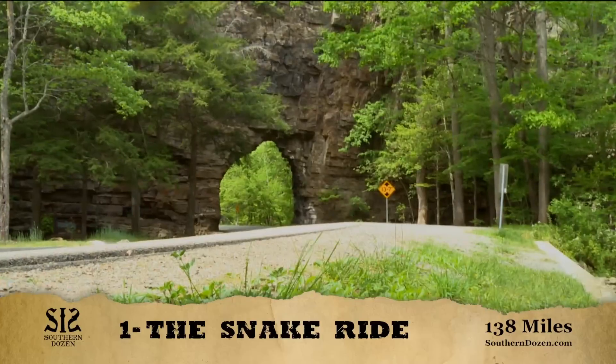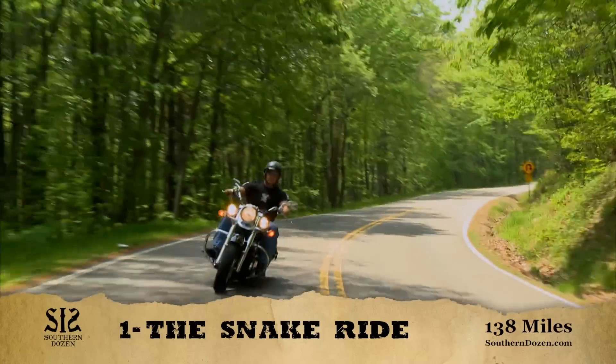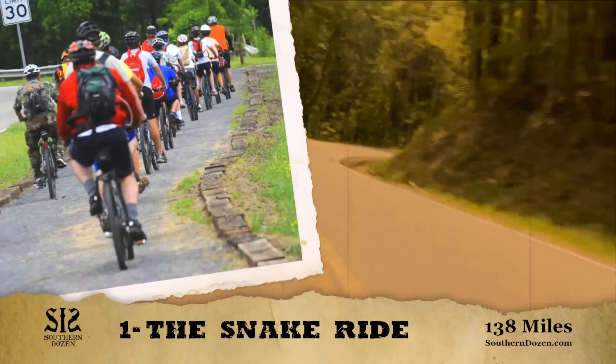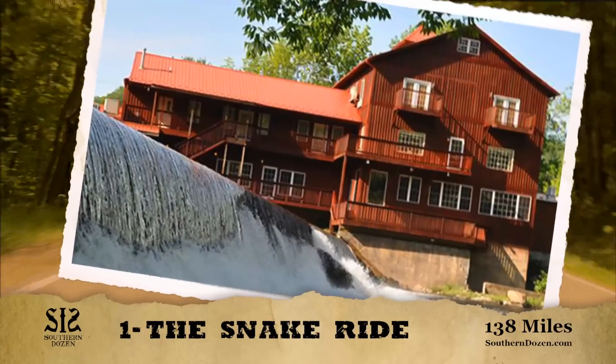From there, it's on to the extraordinary Backbone Rock with outcroppings, hiking trails, and creeks. Continue into Damascus, home of the Virginia Creeper Trail, where you can visit the Country Bakery for some ice cream or visit the Old Mill.